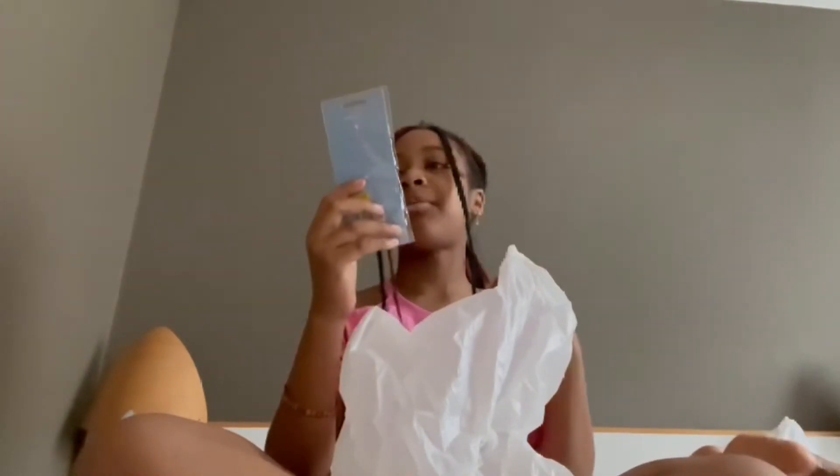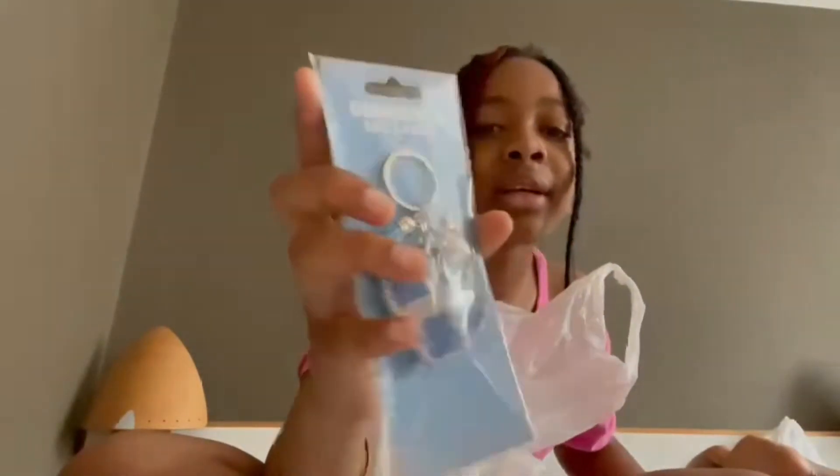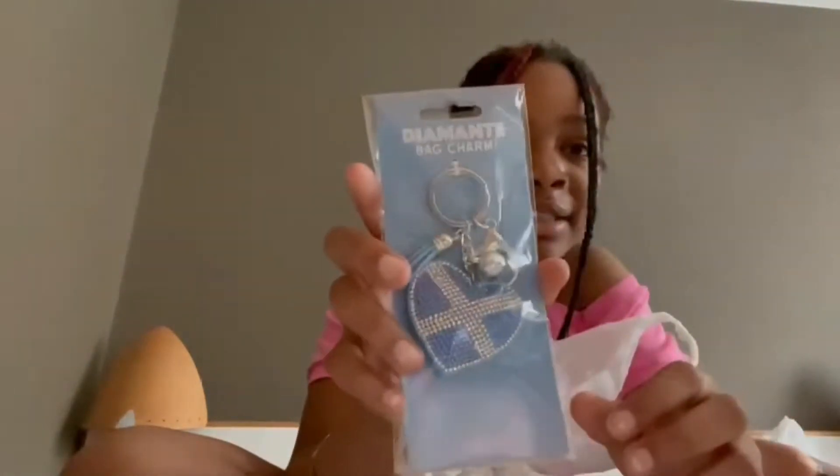Okay, next up I got a bag charm. Wait, it's not a diamond — it's a heart bag charm. It has the Scotland flag on it on the heart. It's very nice. It's like a keychain so you can put it on your bag, your keys — you can put it on stuff.